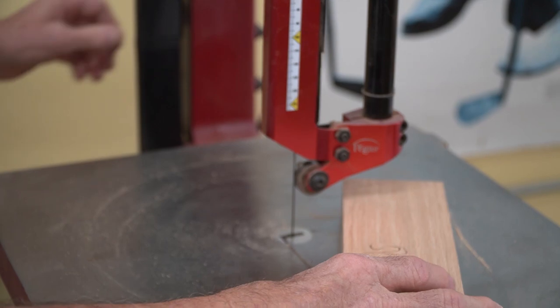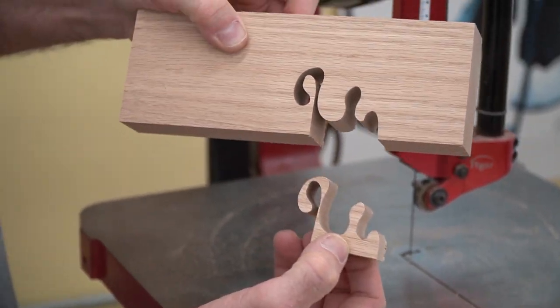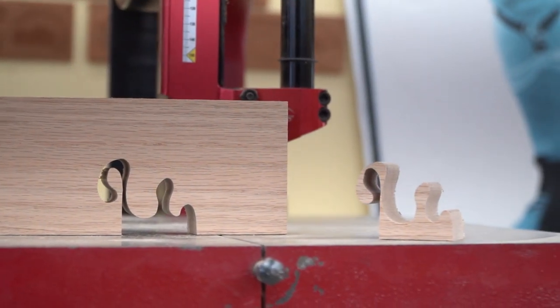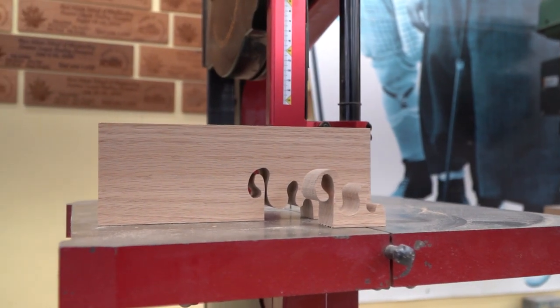And make cuts like that. This cut is so accurate through that thick piece of red oak — I've made those kind of turns that quick and that easy. So it's an amazing machine and I think it's one of those types of machines that come along maybe once or twice in a lifetime of a woodworker.